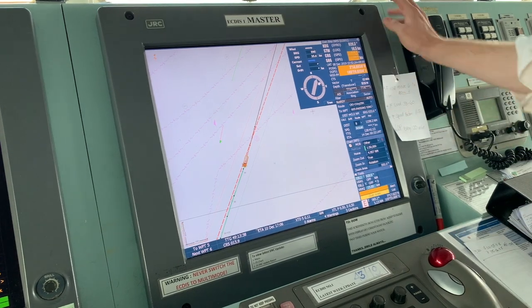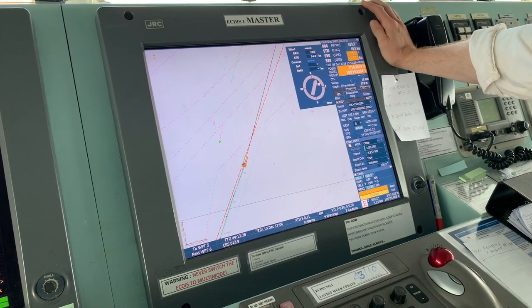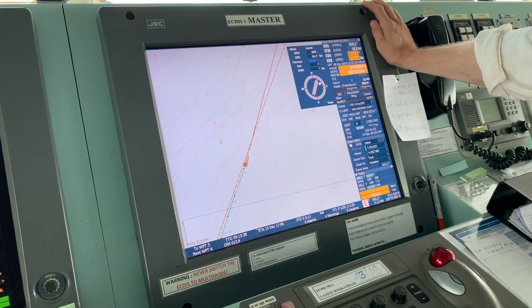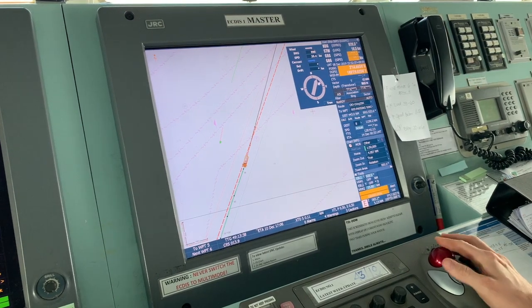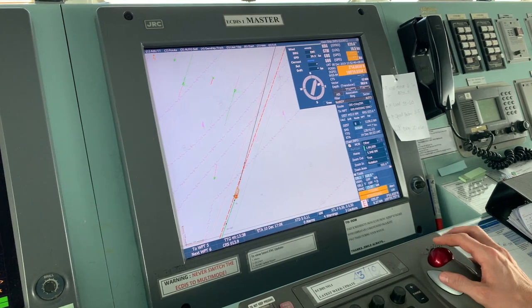In such a case, we have to switch our ECDIS, our electronic chart, to the dead reckoning mode — the mode when the ECDIS is estimating our position without having any sensor like GPS. Now we are dealing with the GRC ECDIS.